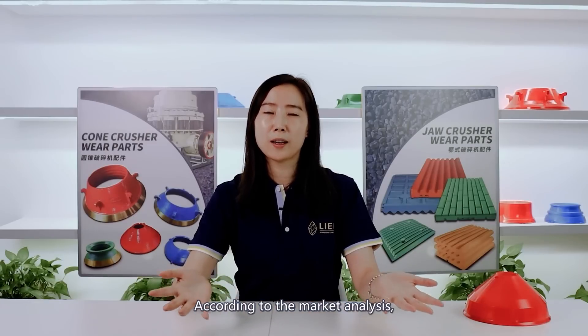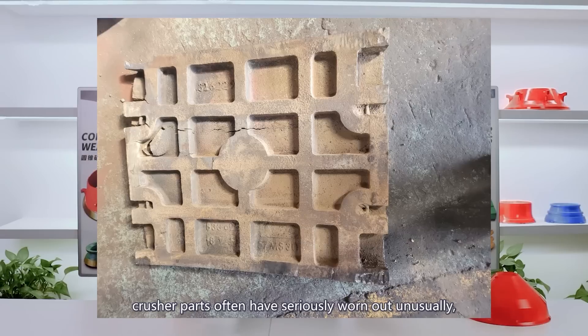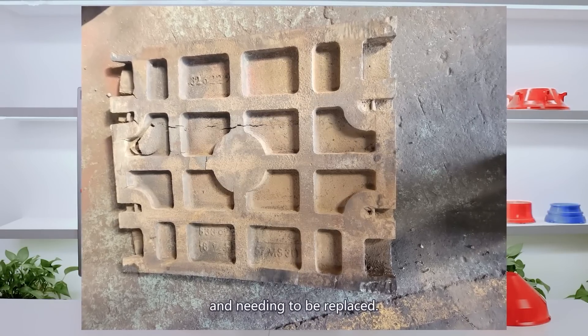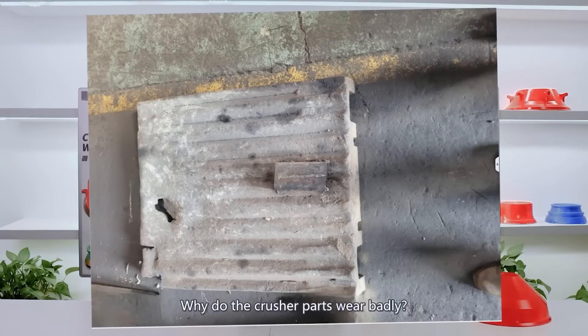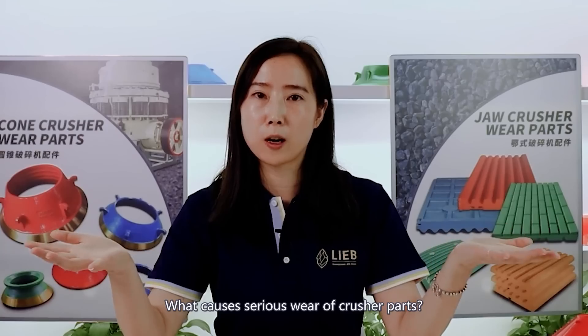According to market analysis, crusher parts often wear out unusually fast, resulting in scrap and needing to be replaced. Why do crusher parts wear badly? What causes serious wear of crusher parts?